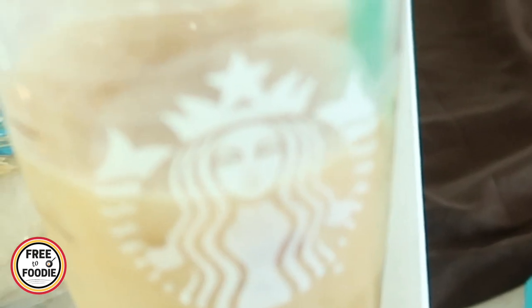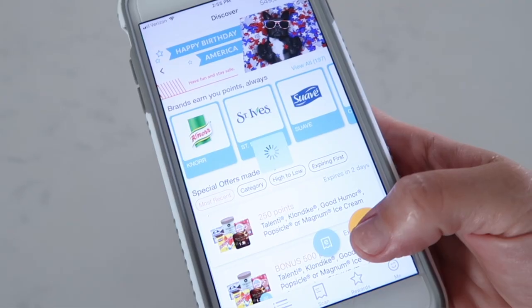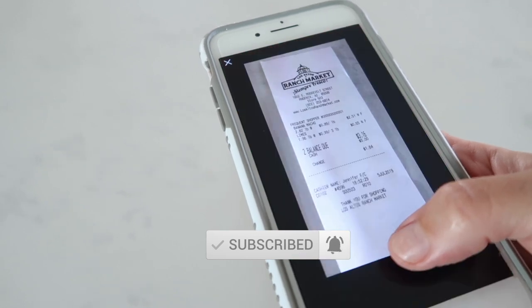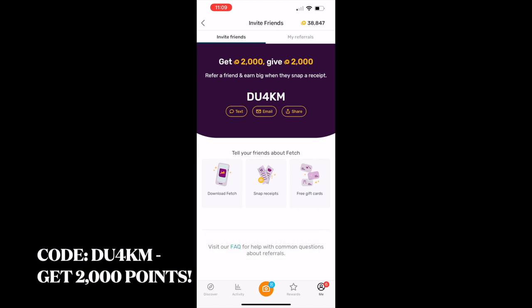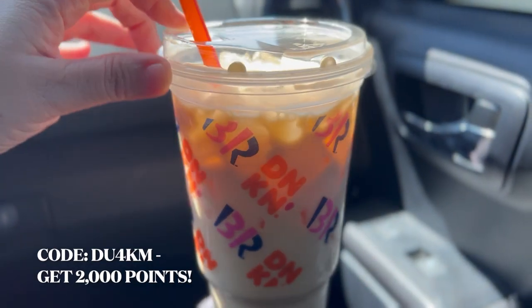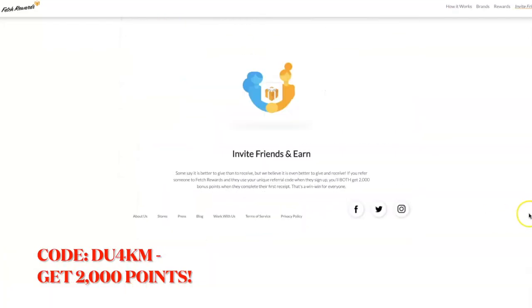I did get some Starbucks coffee, and here's the thing — I got this Starbucks with my Fetch Rewards. If you guys aren't using Fetch, it's basically an app where you scan receipts and you earn rewards. I basically cash out my rewards for gift cards. I don't normally get Starbucks — I normally get Dunkin' Donuts, but I don't really like the rewards system lately. Let me know what you guys prefer, Dunkin' Donuts or Starbucks.